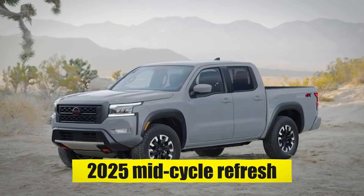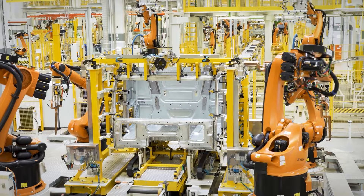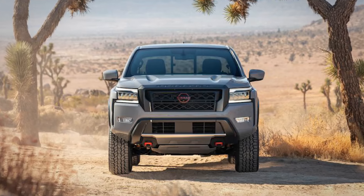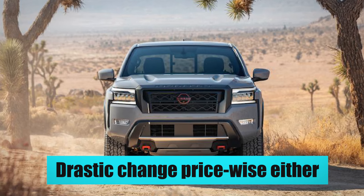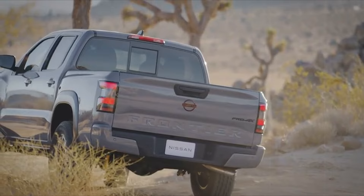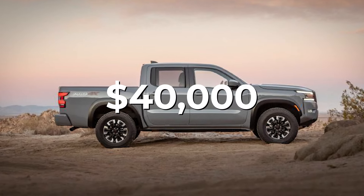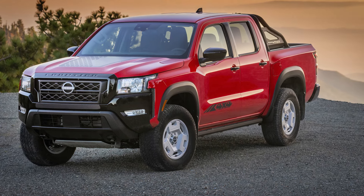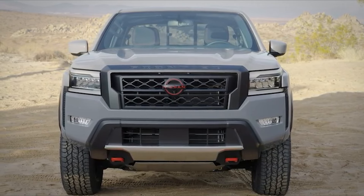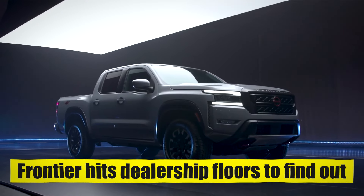The 2025 mid-cycle refresh of the Nissan Frontier is set to break cover in the latter part of 2024, with the company having plans to keep it in production until 2029. We don't expect a drastic change price-wise either, so expect the base 2025 Frontier to cost right around the $30,000 mark, with higher trim levels like the Pro-4X breaking the $40,000 mark. The 2025 Frontier is shaping up to be a head-turner in the mid-size pickup segment, but has Nissan done enough to keep up with the competition? We'll have to wait until the all-new Frontier hits dealership floors to find out.